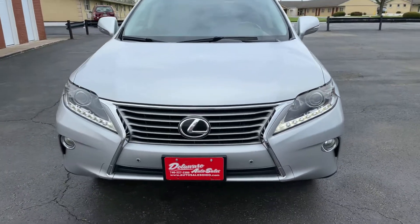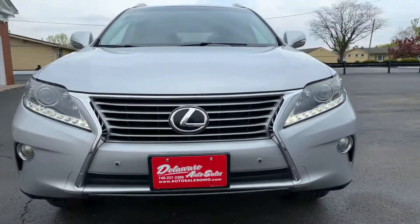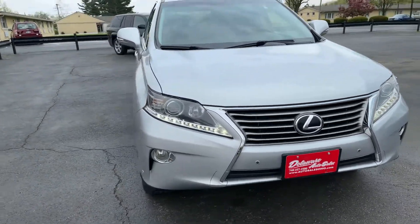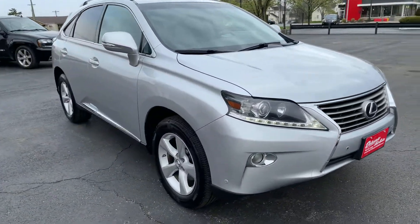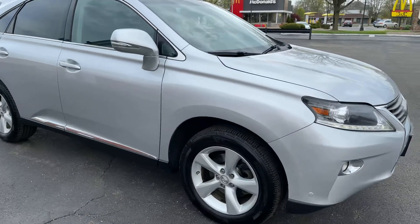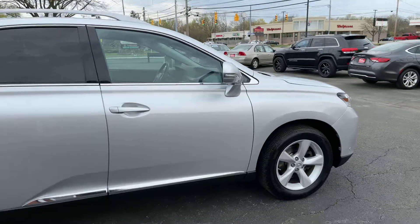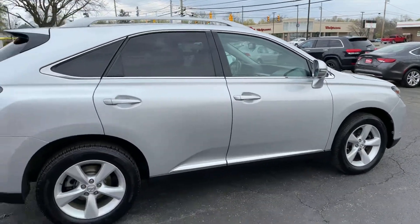Hi everyone and welcome this evening to Delaware Auto Sales. This is Nathan and we're going to take a look at this really nice Lexus RX 350. This is a 2013 RX 350 all-wheel drive SUV that's very clean and nice.